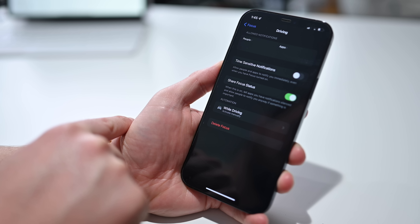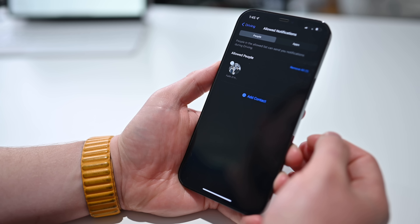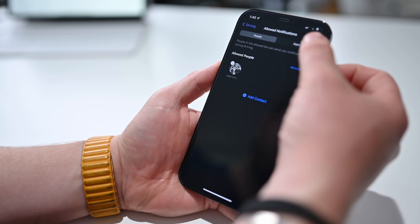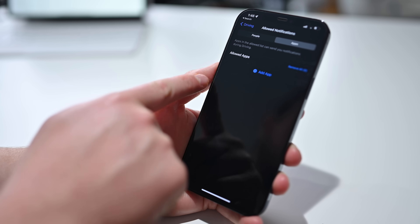You can also add more customizations over on the iPhone side of things. For example, what notifications do you want to allow through? Which people do you want to be able to contact you? In my case, I might want to allow my wife or my parents. And for apps, I may want to allow certain apps as well — maybe Slack messages or security alerts for the house. There are certain alerts I may still want to come through even though I am driving.